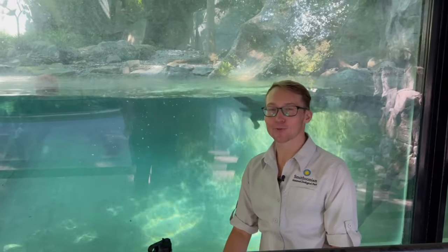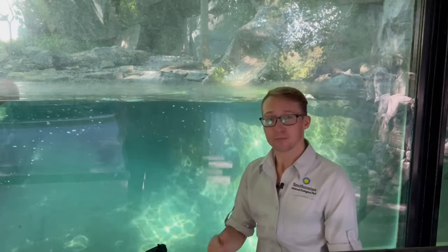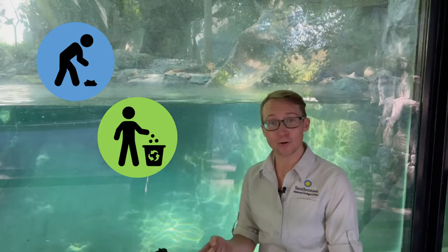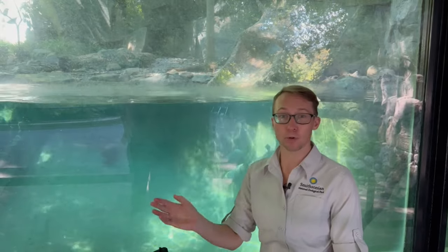Clean water is really important for all animals, including us and our otters. So what can we do to help keep water clean? We can pick up trash and litter we find on the ground and make sure we put it in the right spots — recycle or put it in the trash so it doesn't blow or wash into waterways when it rains or is windy. We can also use reusable water bottles to help reduce plastic in the water.